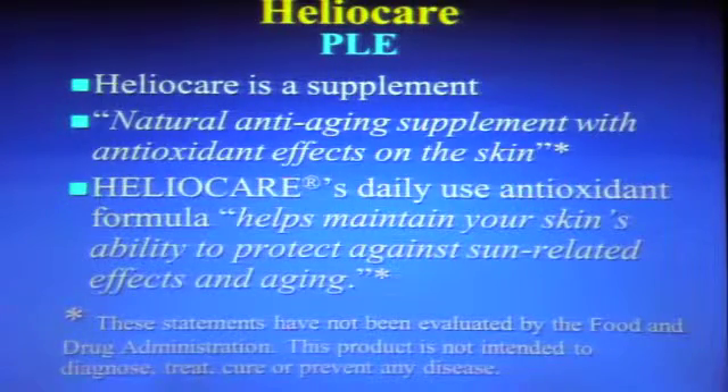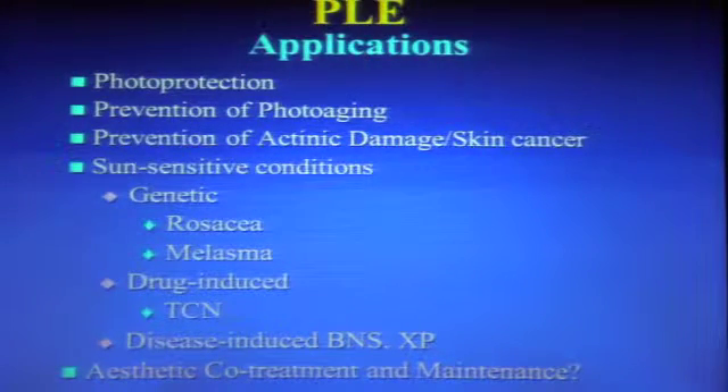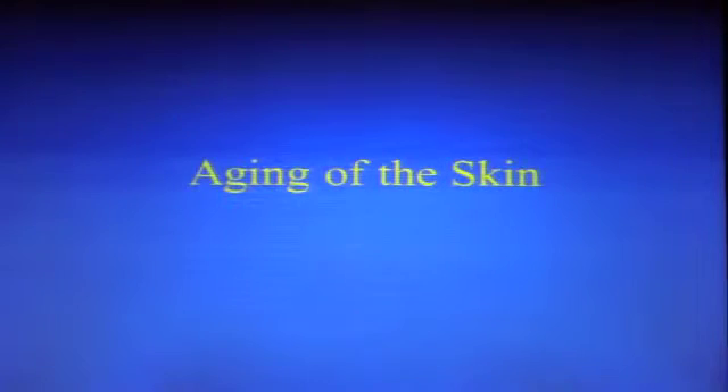We're going to talk about some really good studies — studies most often done with drugs — but this is talking about a supplement. The applications of this supplement include photoprotection, prevention of photoaging, prevention of actinic damage and skin cancer, sun-sensitive conditions such as rosacea and melasma, polymorphous light eruption, drug-induced and disease-induced conditions such as basal cell nevus syndrome and xeroderma pigmentosum, and even aesthetic co-treatment and maintenance.